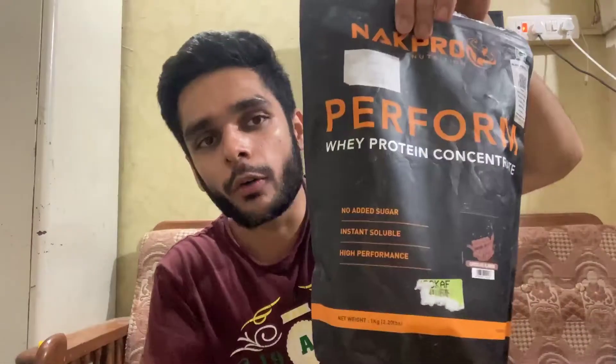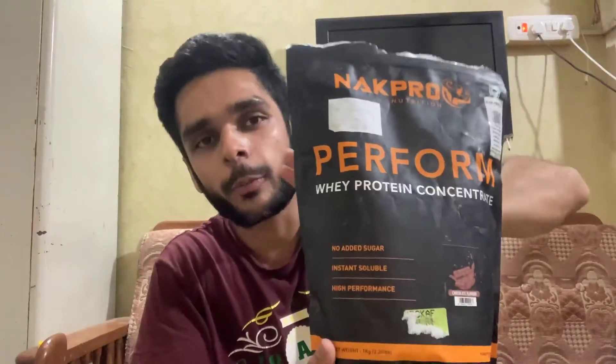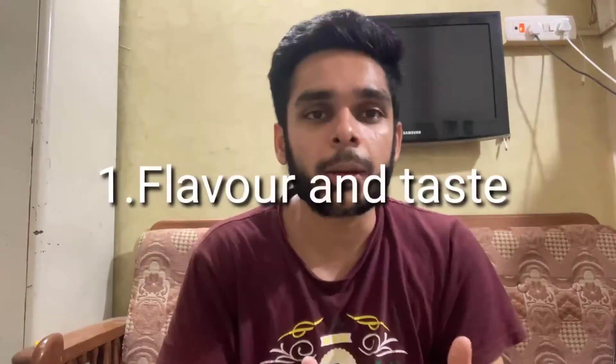What is up, guys! I hope you are vibing well. Today I am going to be doing a review-based video, which is a review of Neck Pro Perform. So let's start the video and let's talk about the flavor.